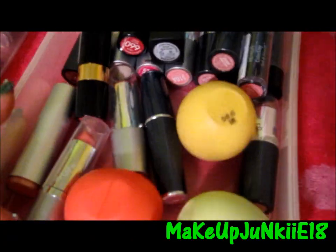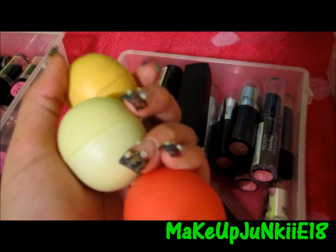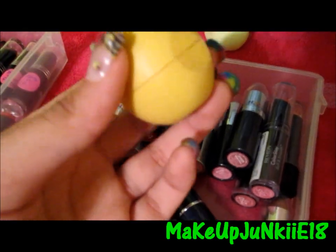Then in this next one I have my three EOS lip balms that I really, really love. I have Lemon Drop, Honeysuckle Dew, and I forgot what the other one was called, but I have all three of them. My favorite is Lemon Drop — you can tell because it's all beat up and dirty. It doesn't even look yellow anymore, it looks dark.